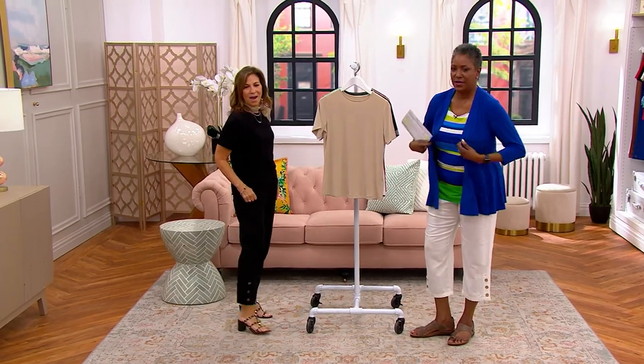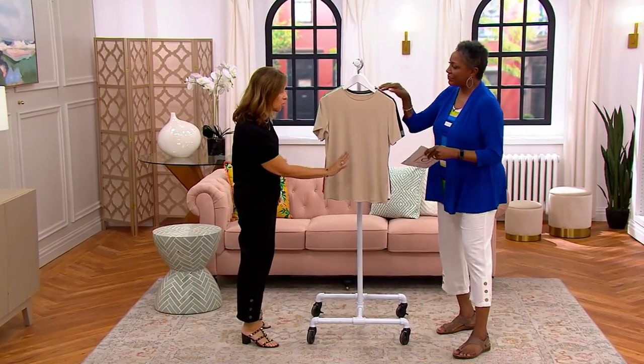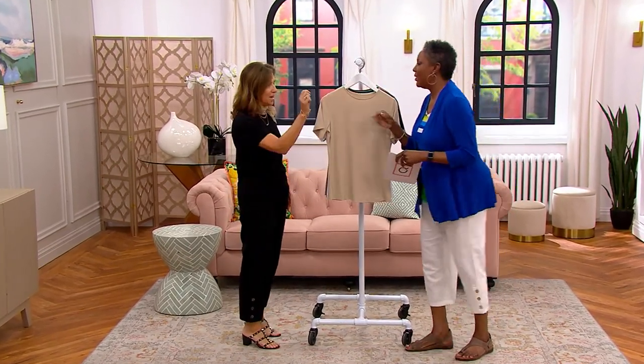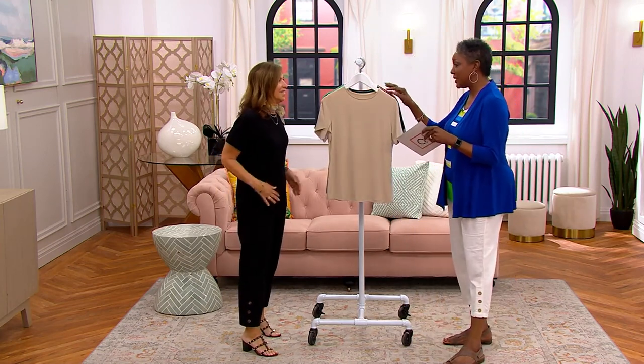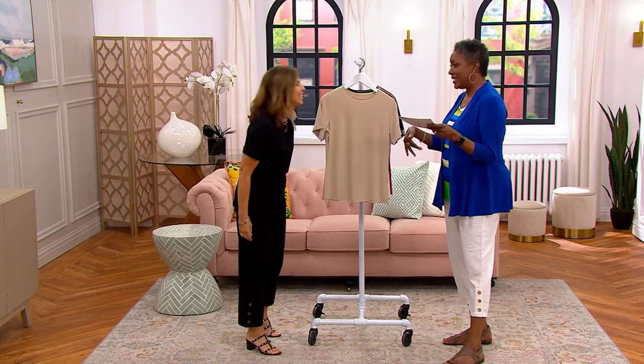Alright, so ladies and gentlemen, this is the one and only Susan Graver. Hold on a second — I think my mic slipped off. There we go. I'm telling you, that linen — don't worry about the makeup, it's going to come right out. Seriously, I always joke about the fact that I usually get mustard on my white. Today it was makeup.